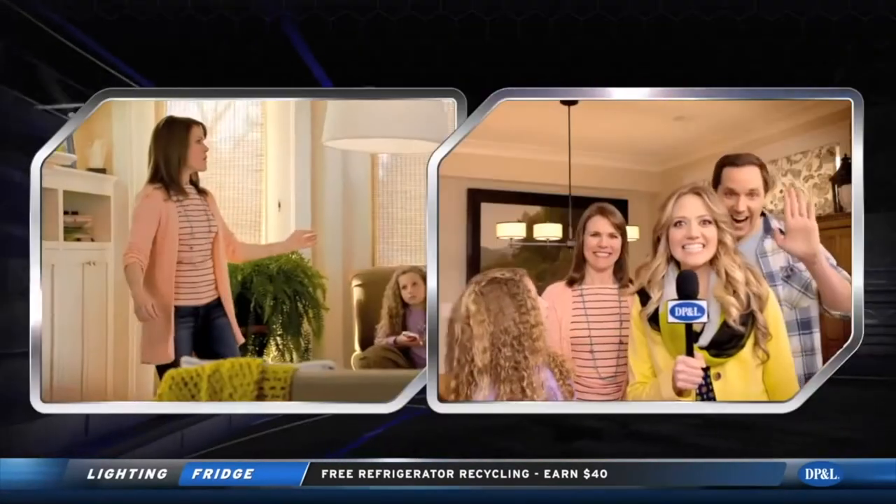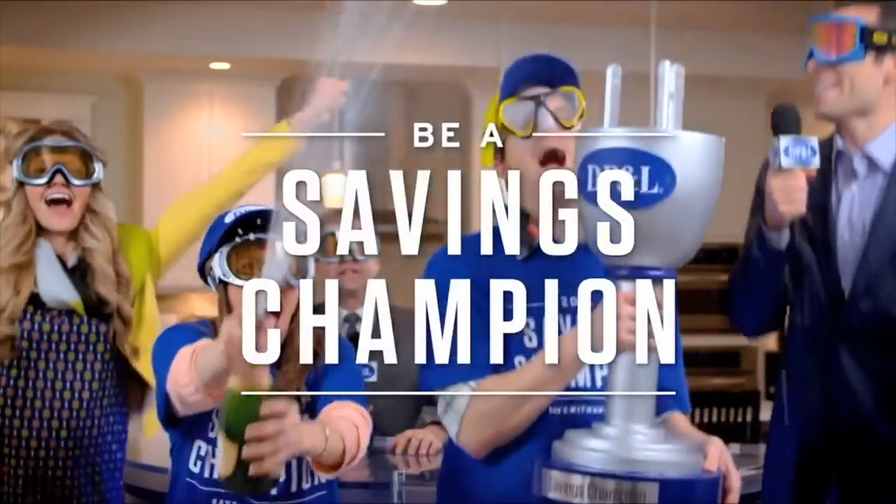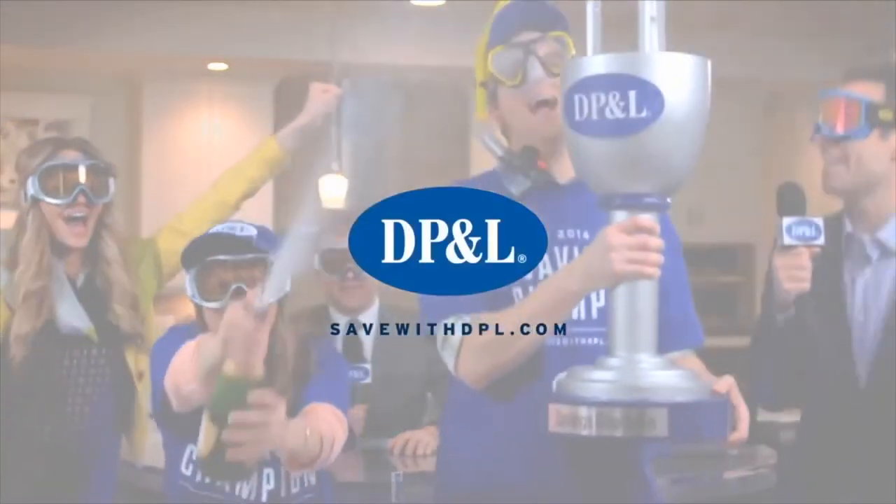The story here is the Wilsons got instant in-store discounts from DPNL on energy efficient CFLs like this one. What a heads up move. Be a Savies Champion. Visit savewithdpl.com.